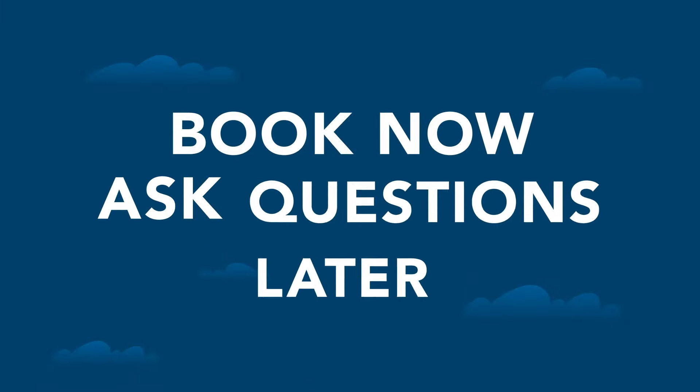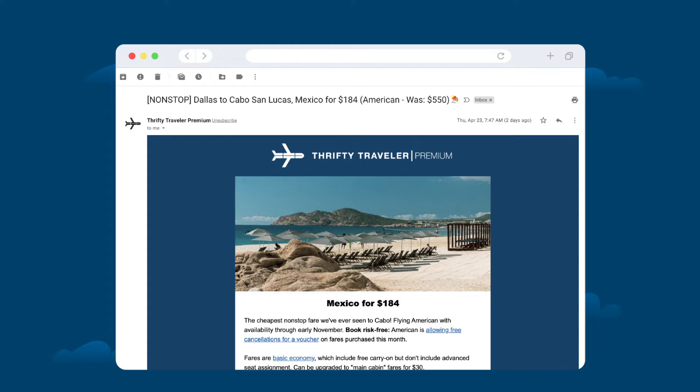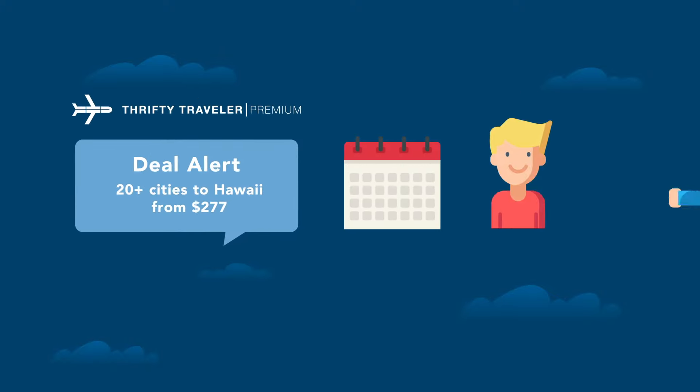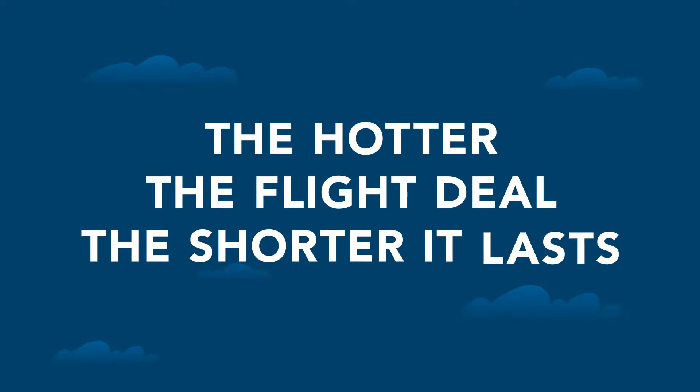So how can you use the 24-hour rule to your advantage and help you book the cheapest flight possible? The mantra here at Thrifty Traveler is: book now, ask questions later. If you find an incredible flight deal — whether through Google Flights, ThriftyTraveler.com, or as a Thrifty Traveler Premium flight deal subscription member — just book it, then figure out if it works with your schedule or if friends and family can come along. The hotter the flight deal, the shorter it lasts.